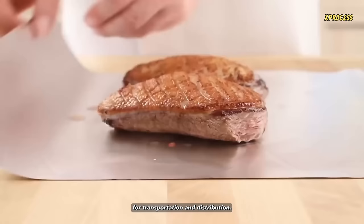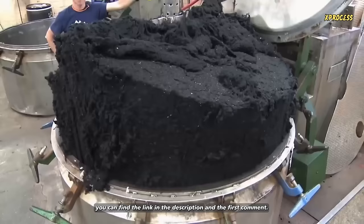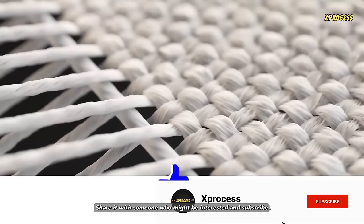If you want to know how aluminum foil is made, you can find the link in the description and the first comment. Give the video a like if you enjoyed it. Share it with someone who might be interested, and subscribe to this channel by enabling notifications to continue learning. Thanks for watching.